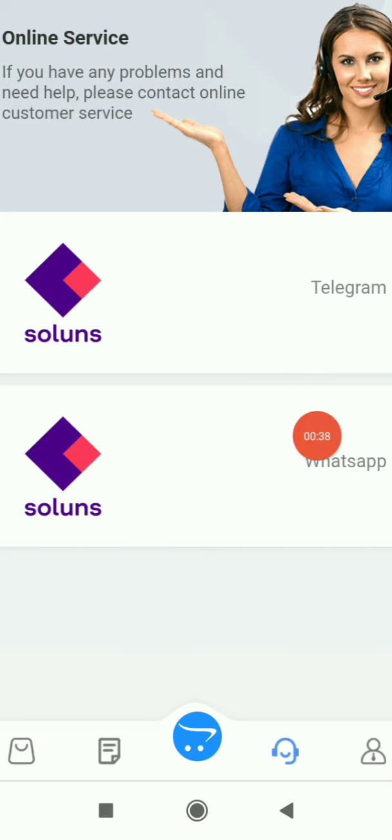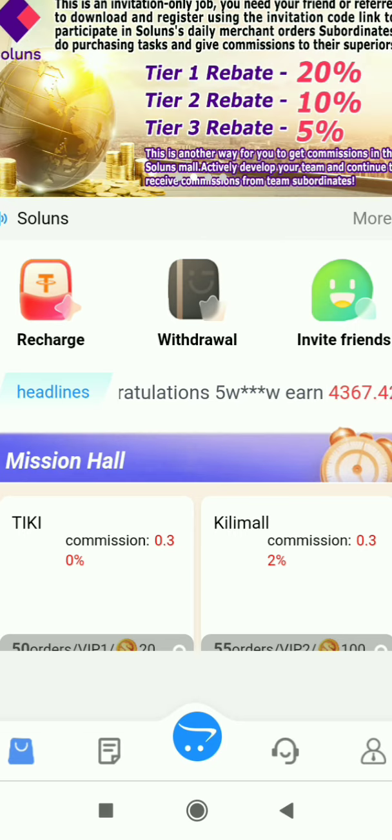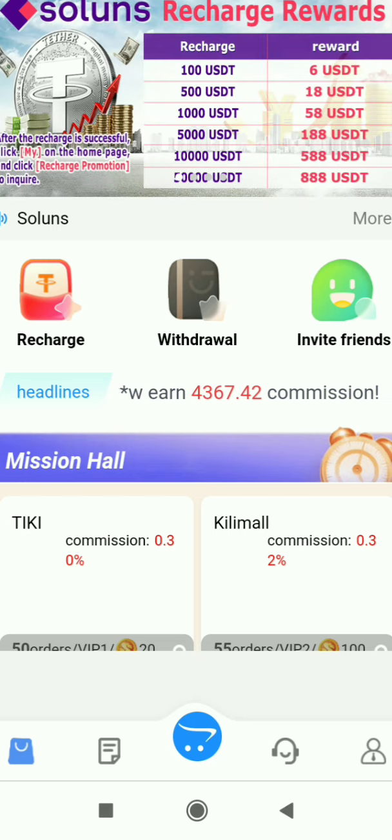In Customer Service you can find Telegram and WhatsApp support. If you have any problem using the website, message them directly and they'll help you out. Now I'll show you how to make money. Go to Home and in the Mission Hall you can see many missions. Currently I have 23 USDT — one gold coin equals one USDT.